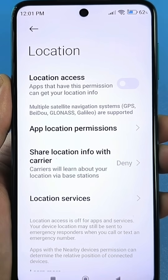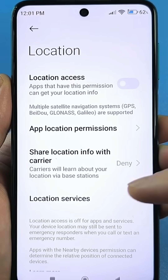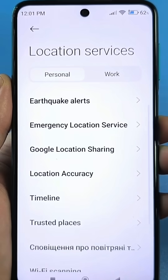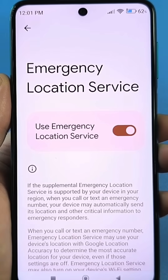That is, you won't even notice it's on, but it will actually work. To do this, you need to go to Location Services. Now look, there's a setting called Emergency Location — click here, and it will be enabled by default.